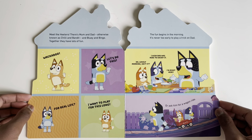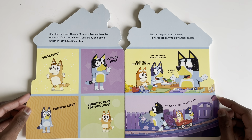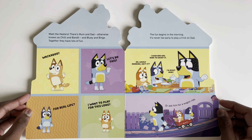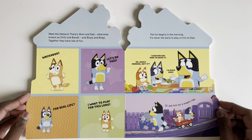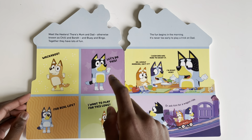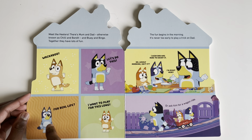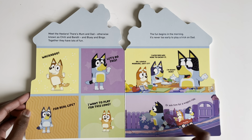Meet the Healers! There's mum and dad, otherwise known as Chilly and Bandit, and Bluey and Bingo. Together they have lots of fun. Chilly: 'Wackadoo!' Bandit: 'Let's do this!' Bluey: 'For real life!'